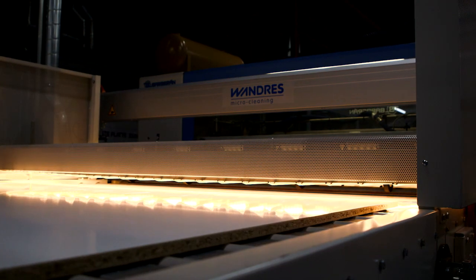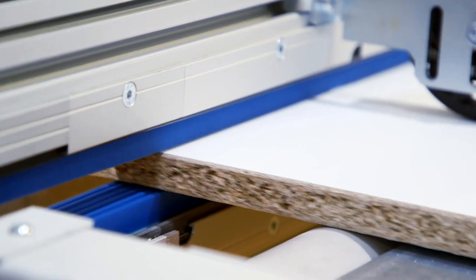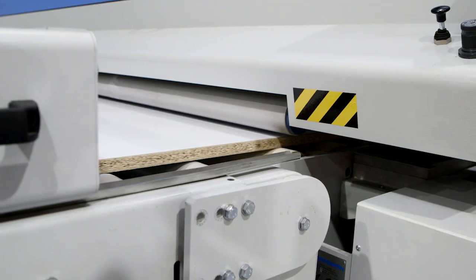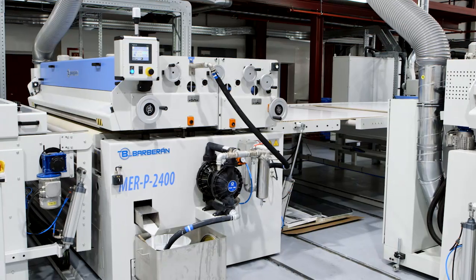The surface is warmed up using infrared radiation. In the cleaning station, even the smallest dust and dirt particles are removed. Then the permanently elastic polyurethane functional layer is applied. It ensures perfect machining results without any breakouts or chippings.